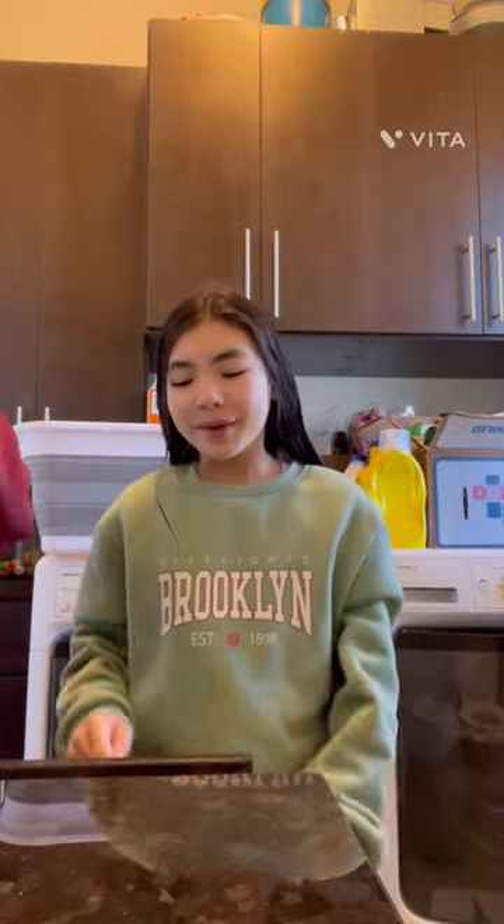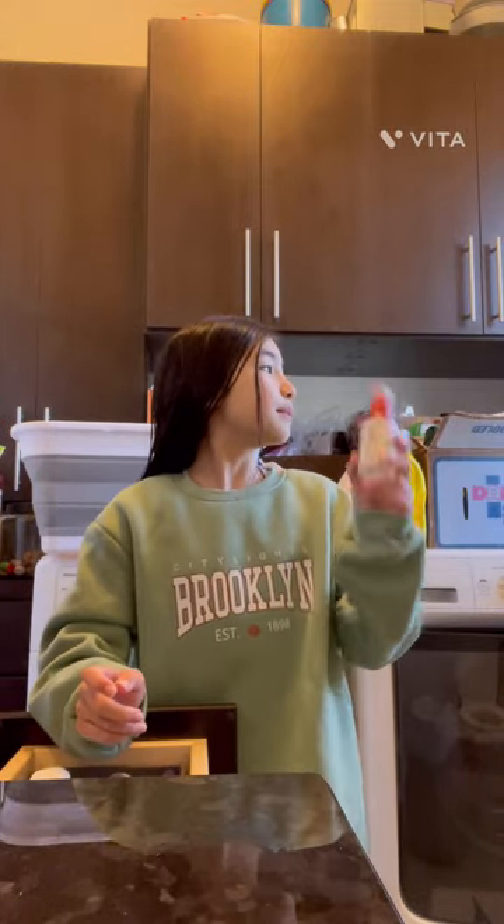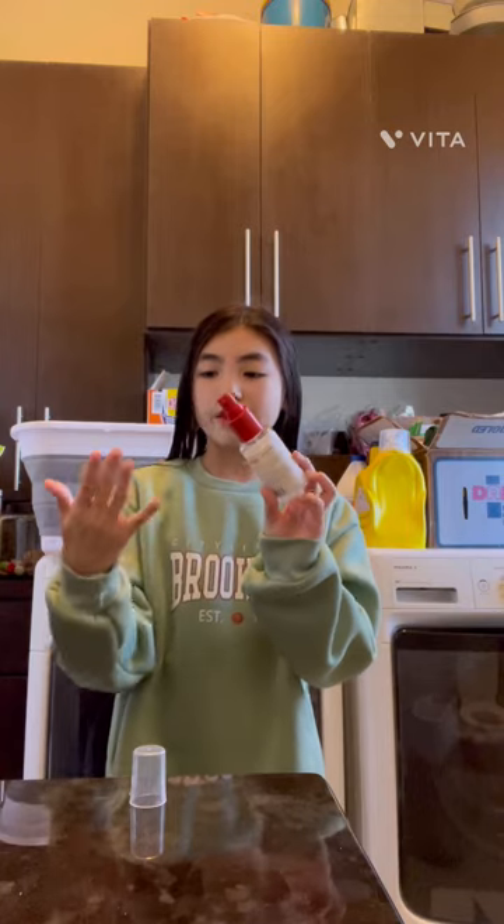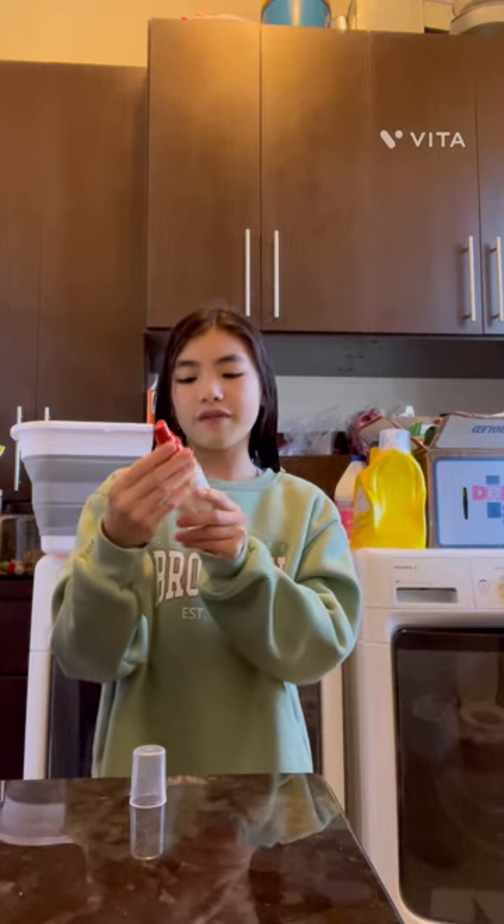I brushed my teeth. I washed my face in the shower so I'm not going to wash it again. Now it's skincare time. People on YouTube say put your facial mist last but my mom says put it first — I put it first, that's what I'm used to. These are not sponsored products by the way. Facial mist — putting that on.